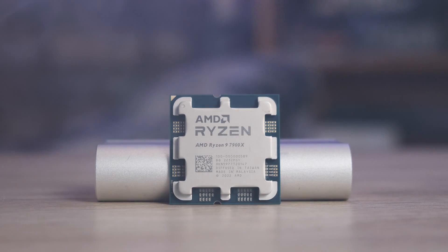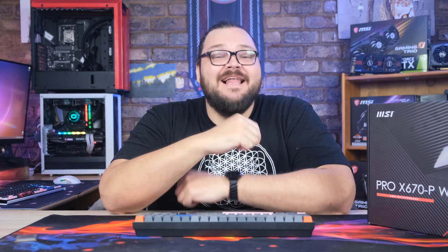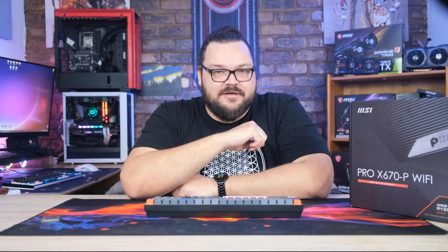Well, well, well, if it isn't a high core count CPU. I haven't worked with one of you big boys in years. And you're from AMD's brand new Ryzen 7000 series lineup? Let's freaking go, dude! And by that I mean, let's go take a nap and let you mature for a little bit.